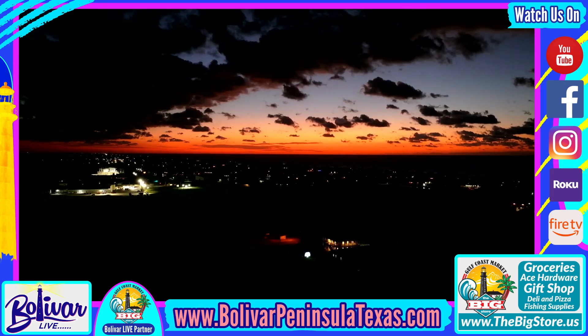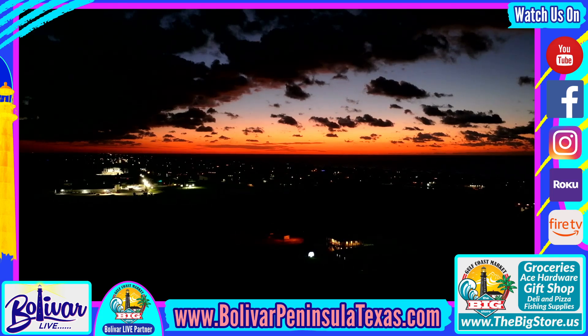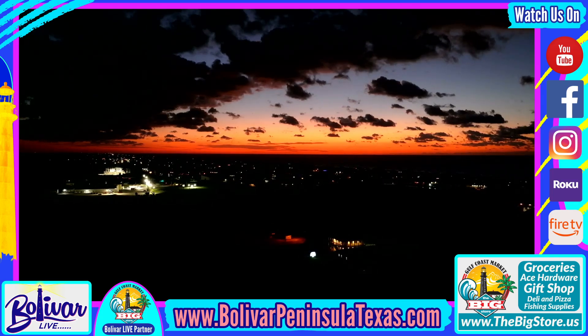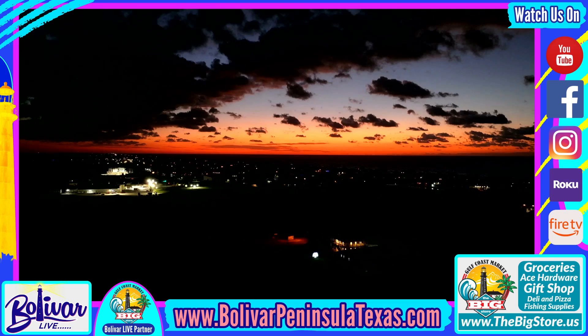For more information on Bolivar, the area, businesses, restaurants, events, live music, and more — and to see it live through our 11 live webcams — visit our website at BolivarPeninsulaTexas.com. Until next time, God bless and bye-bye.